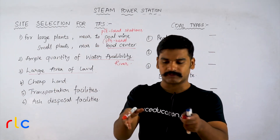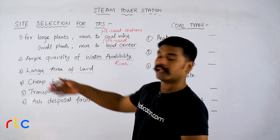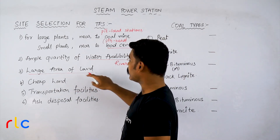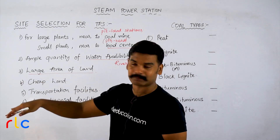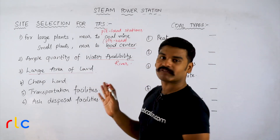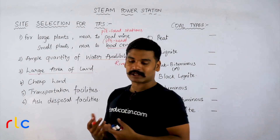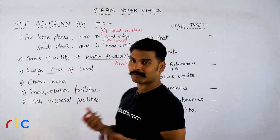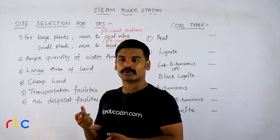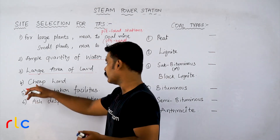In fact, if you look at a thermal power station on its own, it still requires a large area of land. When I say it requires less land compared to a hydroelectric power station, a hydro station requires a very large, large, large area of land. Next is cheap land, because power generation is basically a business — you have to get maximum power output with minimum investment. That is what any business means. So cheap land is important.